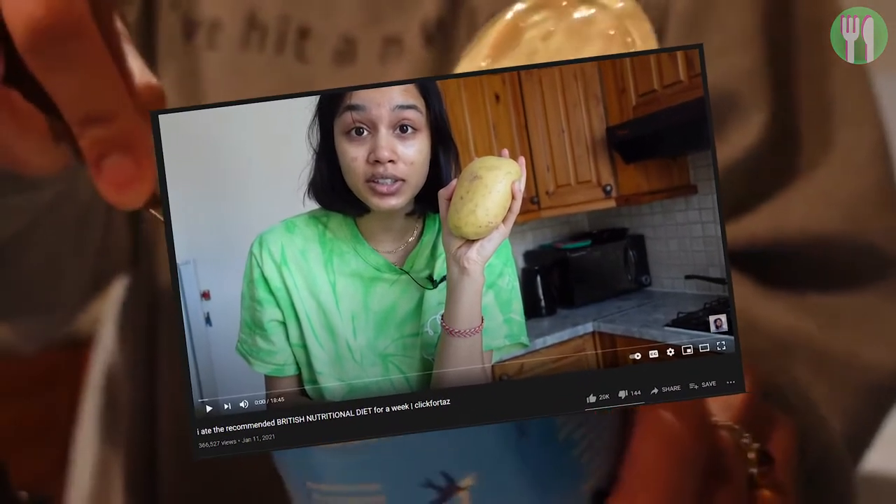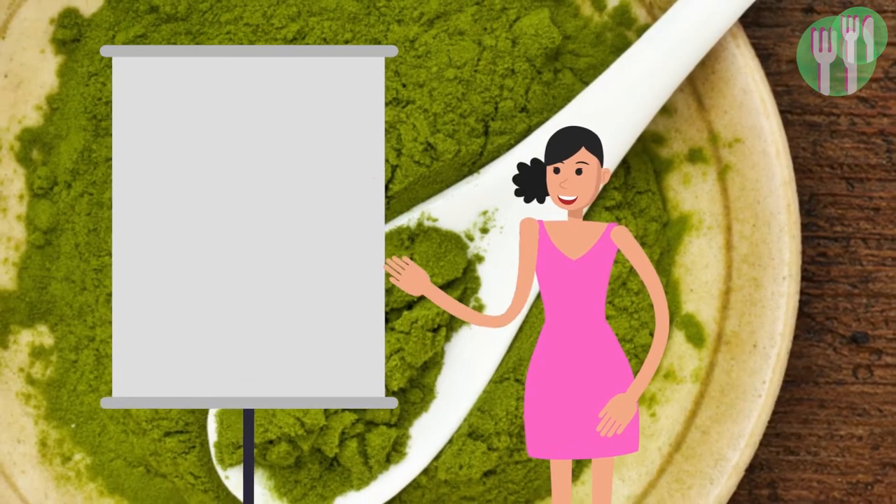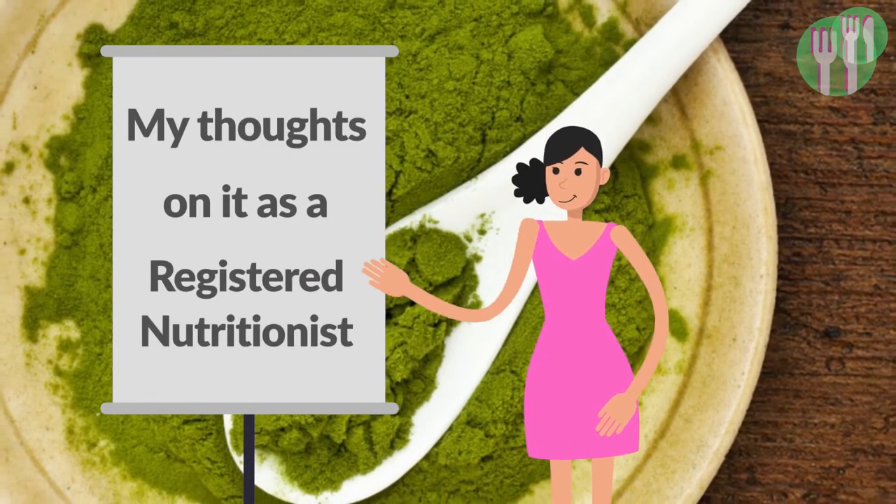In this video we're going to give you an all-things nutritional review of the seven-day meal plan using Click4Taz's 'I ate the recommended British nutritional diet for a week' video. What is the BNF seven-day meal plan? Should you try it? Stay tuned to find out my thoughts on it as a British nutritionist.